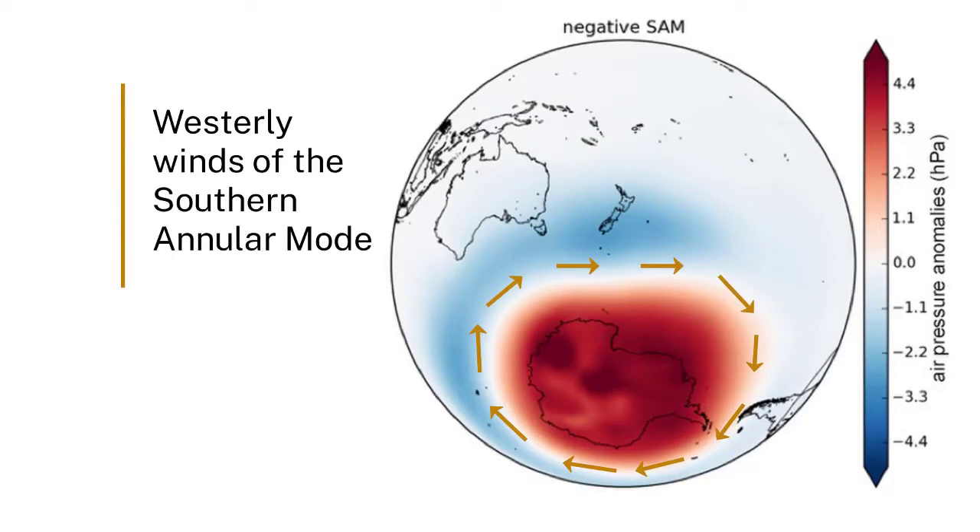Ice core records have been really important in understanding these changes in the southern annular mode and have helped us to link these changes to human impacts, with the changes being driven by things like the ozone hole over Antarctica, as well as increasing greenhouse gases in the atmosphere.